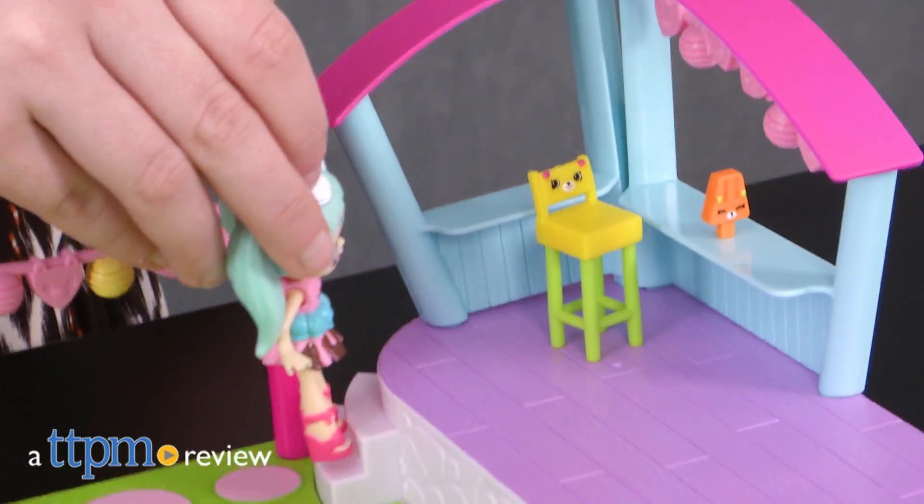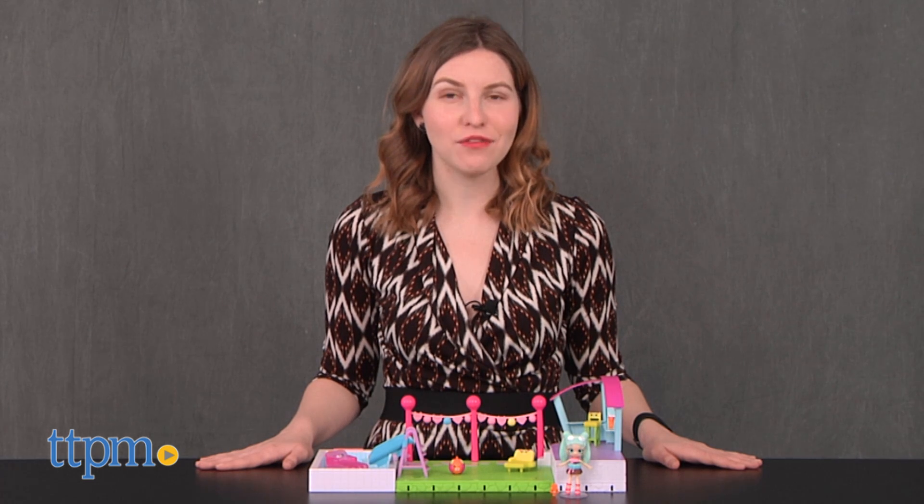Expand your happy homes with this new playset. Hi, this is Jen from TTPM and I'm here with the Shopkins Happy Places Happy Home Pool and Sundeck playset from Moose Toys.